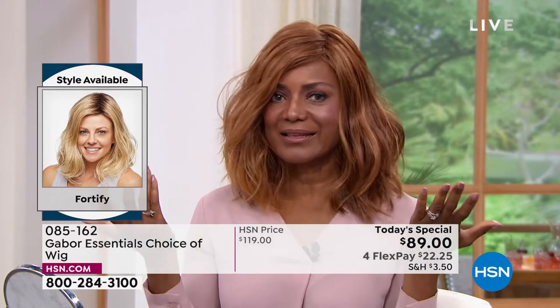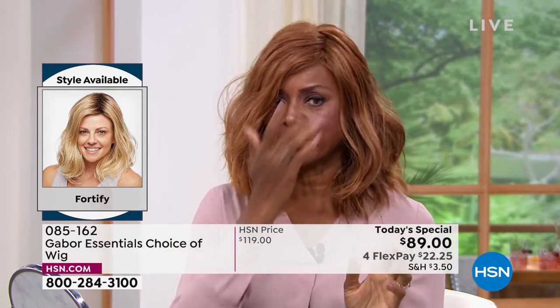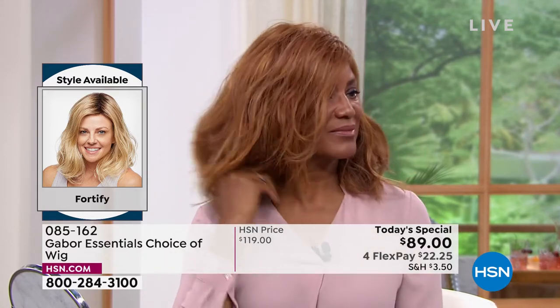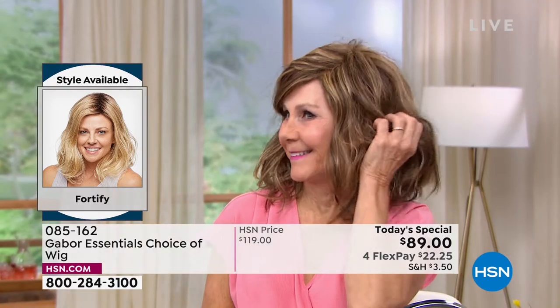Oh my goodness. I mean, that's just incredible. Really? So whoever buys this wig, you're just ready in a few minutes and you're looking good. I love that. This is such a youthful look — that's the look you see on the young celebs. That sort of beachy wave that you know took hours and professionals to get.